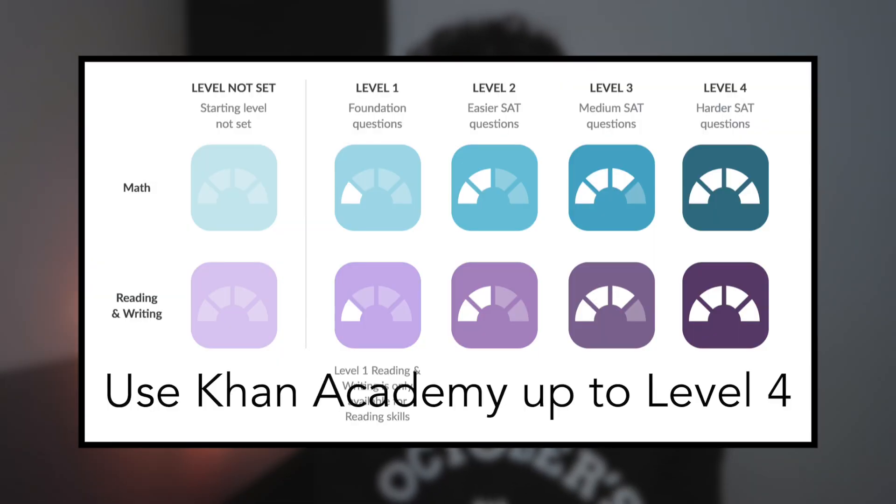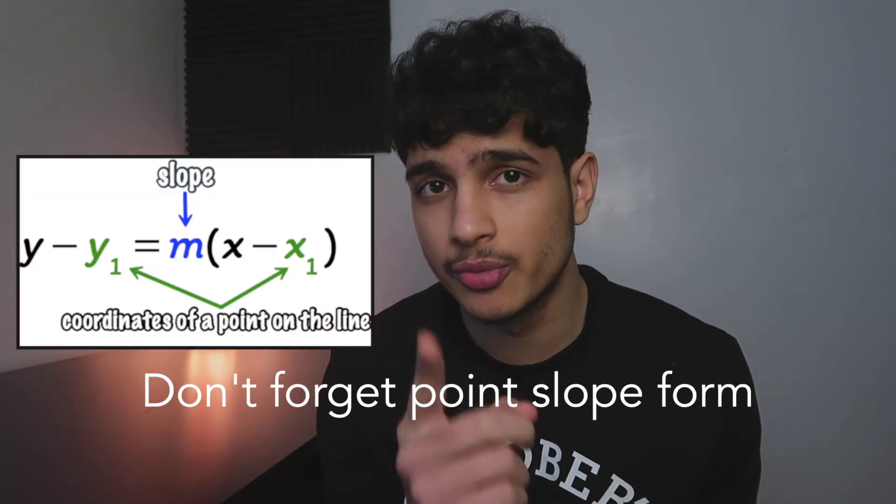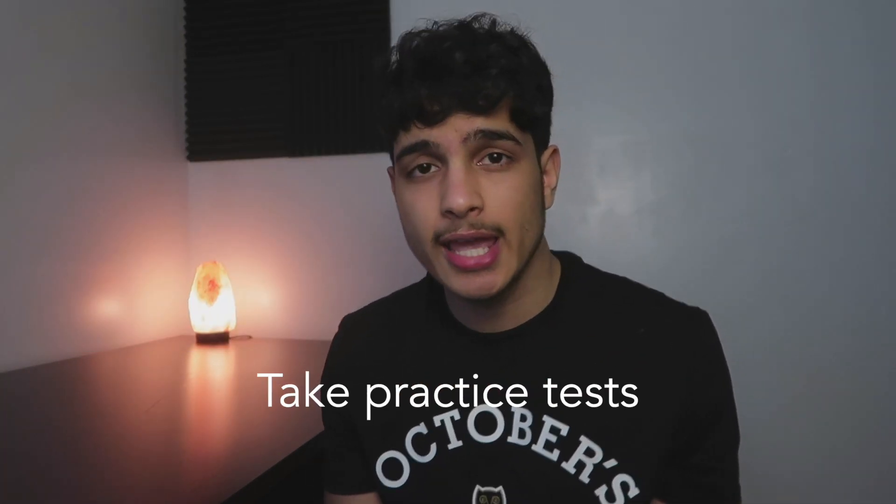Use Khan Academy up to level 4. Forget about the ACT. Remember what the discriminant is. Don't forget point slope form. Design a thorough study regime. Take practice tests.